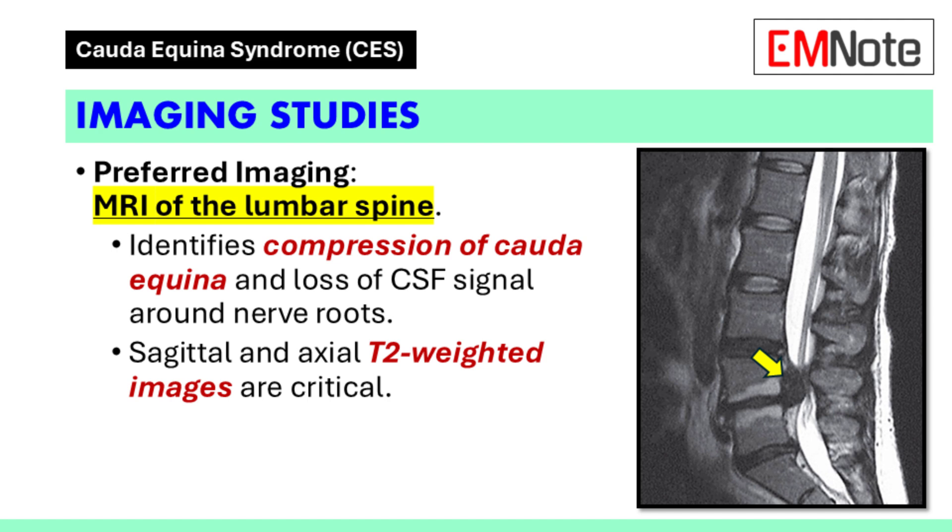To confirm the presence of cauda equina syndrome, imaging studies are essential. Magnetic resonance imaging of the lumbar spine is considered the gold standard for diagnosing this condition. In this case, the MRI revealed compression of the cauda equina at the fourth and fifth lumbar vertebrae, with loss of cerebrospinal fluid signal surrounding the nerve roots.